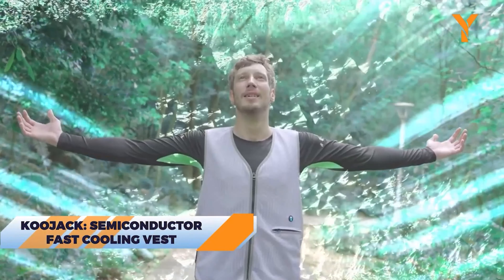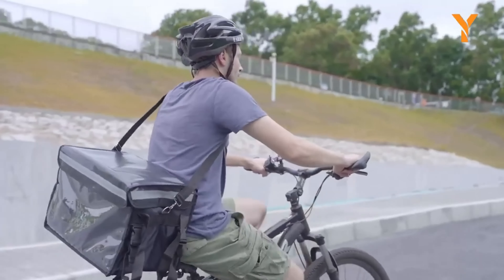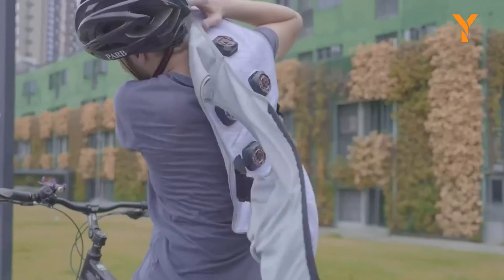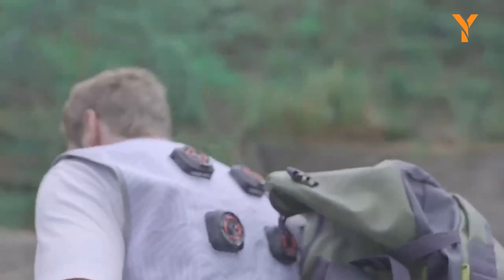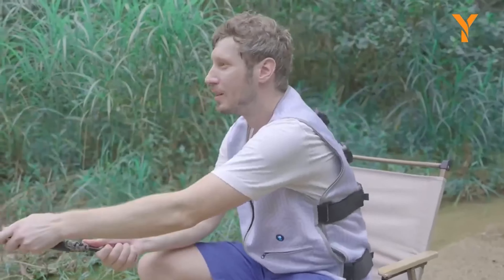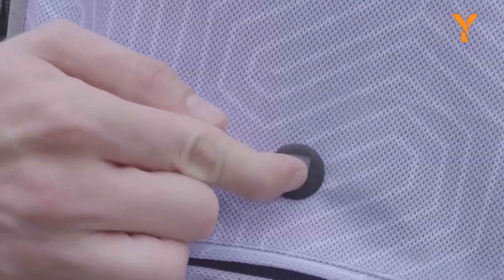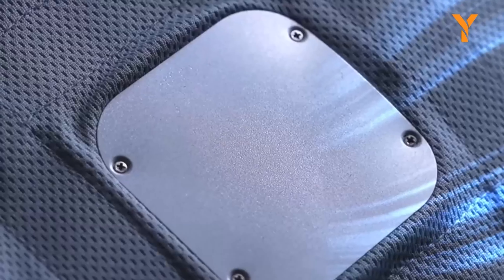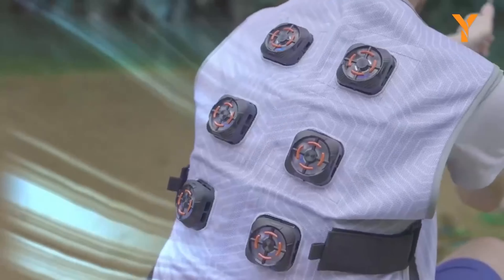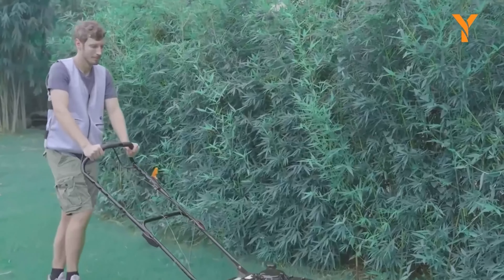Want to beat the summer? Say hi to the Kujak Semiconductor Fast Cooling Vest — the perfect solution to stay cool on hot summer days. Using cutting-edge semiconductor cooling technology, it cools you down in just three seconds with an intelligent system that keeps the temperature at a comfortable 25 degrees Celsius. All you need to do is plug in the power bank and press the switch to instantly feel the coolness on your back. The temperature display shows the real-time temperature inside, so you always know you're comfortable. Plus, Kujak is lightweight, durable, and easy to wash, making it great for any outdoor adventure.